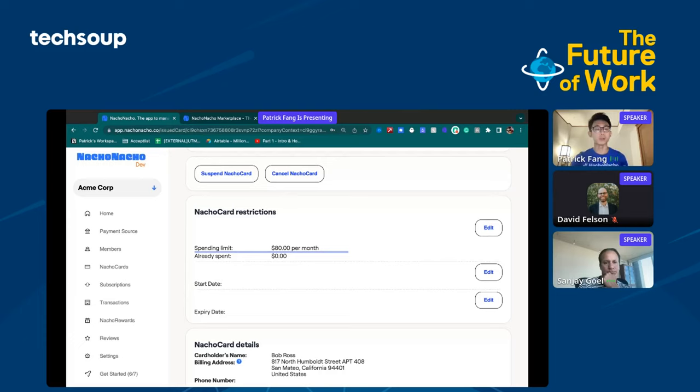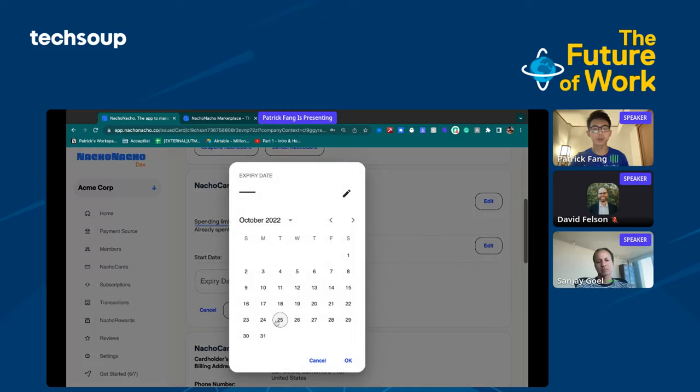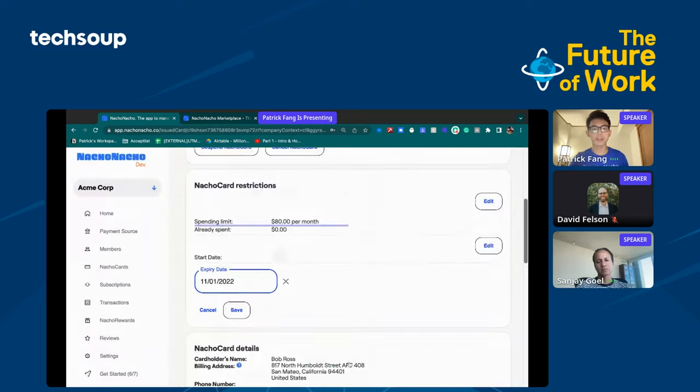Another thing you can do is create a card for a free trial but not have to remember to cancel it in a couple of days. What I used to do was create a calendar notification to remind myself to cancel. What you can do right here is actually set the expiry date. For example, if the trial is for one month, you can set the card to end in a week. After that week, the card will already be expired, and when the vendor tries to charge the card, it's not going to go through. You won't need to set any other reminders.